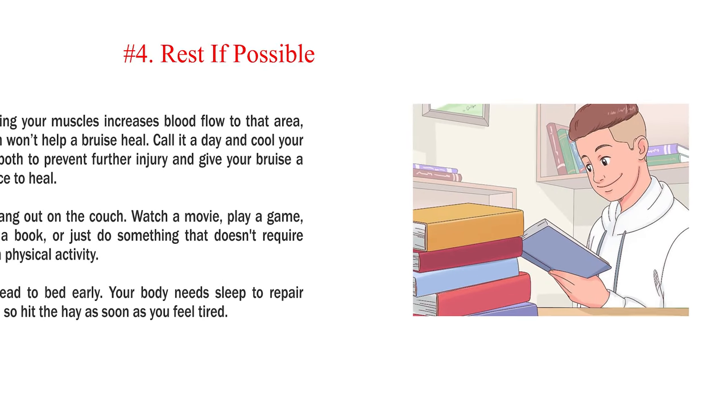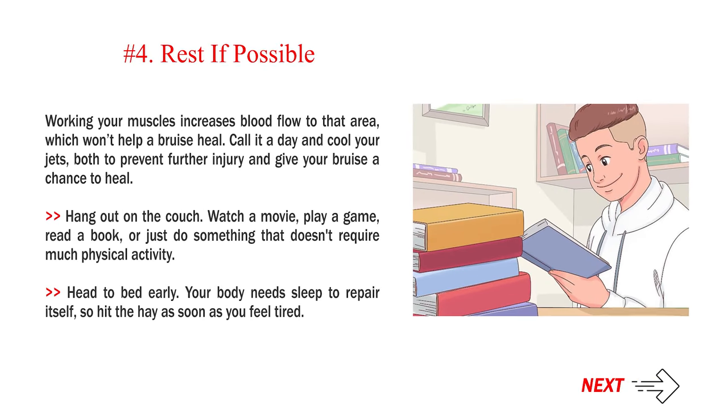Number 4: Rest if possible. Working your muscles increases blood flow to that area, which won't help a bruise heal. Call it a day and cool your jets, both to prevent further injury and give your bruise a chance to heal. Hang out on the couch — watch a movie, play a game, read a book, or just do something that doesn't require much physical activity. Head to bed early; your body needs sleep to repair itself, so hit the hay as soon as you feel tired.